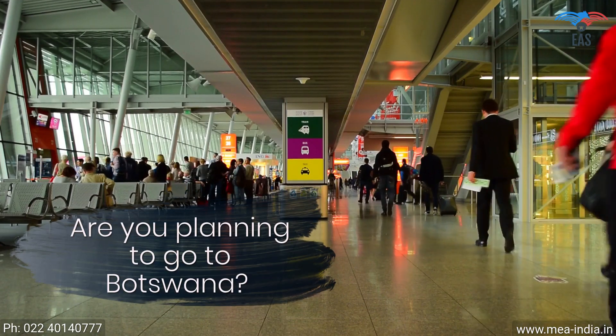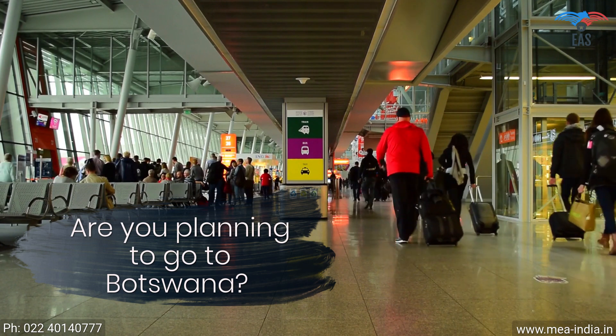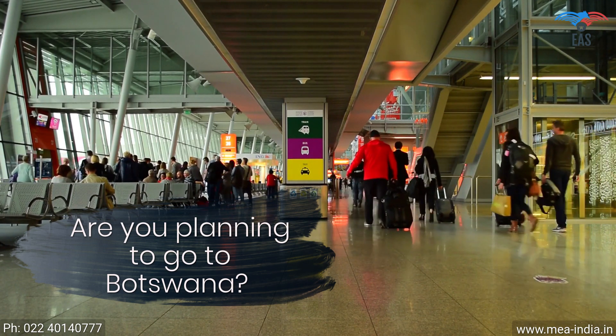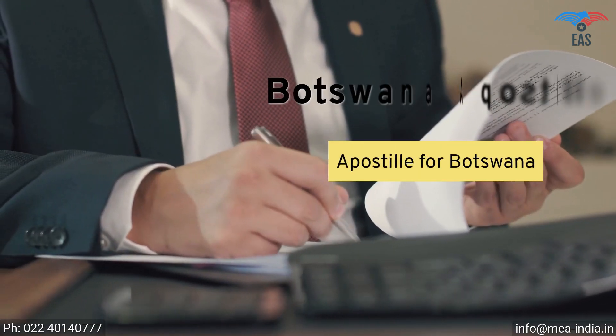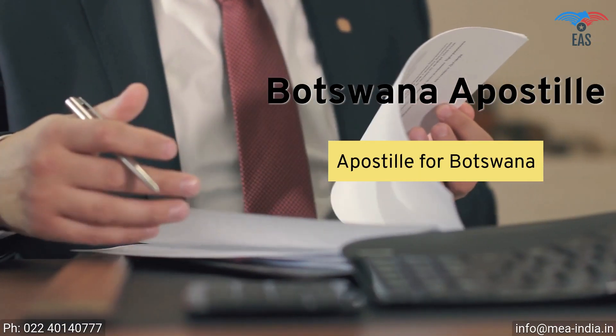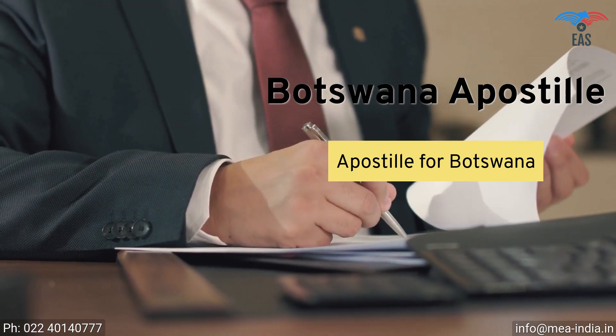Are you planning to go to Botswana for work or education, or to achieve your commercial goals? Such an exciting opportunity. Going to Botswana can be complicated because there is a process of getting the apostille of the correct documents before you are allowed to go.